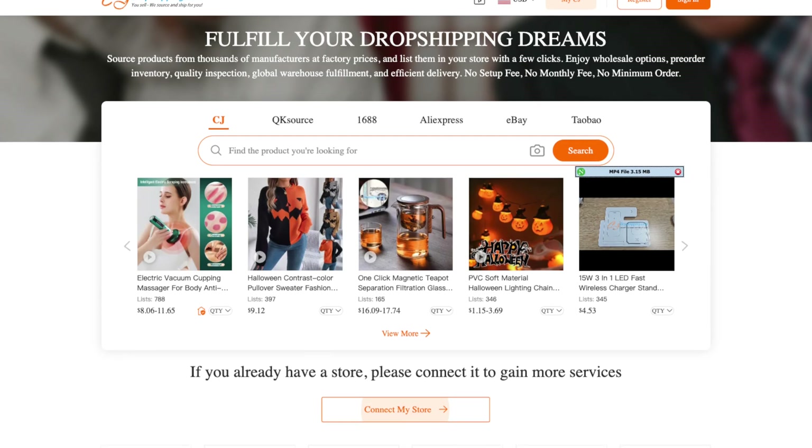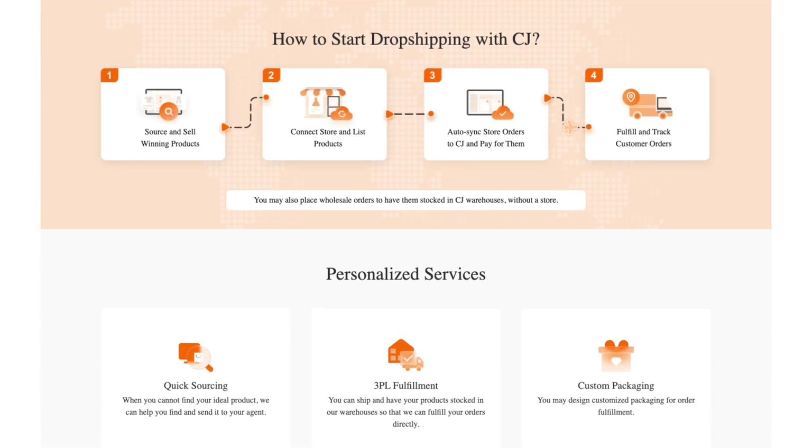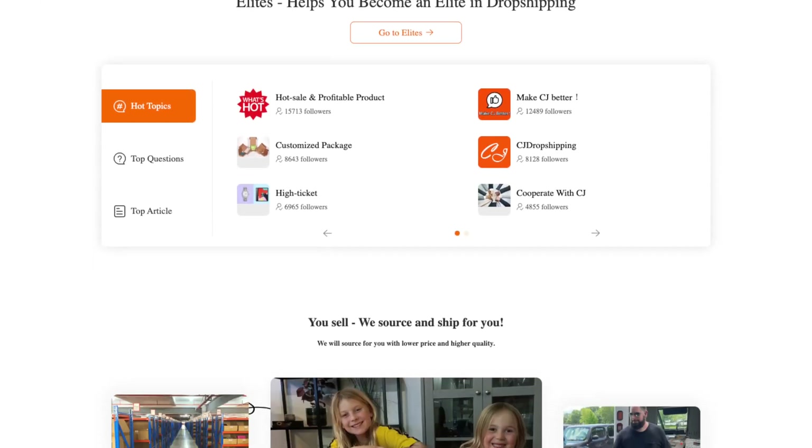CJ Dropshipping stands out as a valuable partner for Shopify store owners, offering access to millions of products across various categories, simplifying the fulfillment process, and providing tools that enhance the overall experience for both the business owner and the customer.